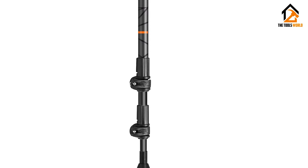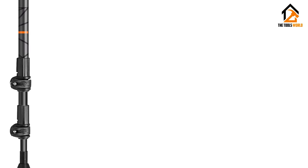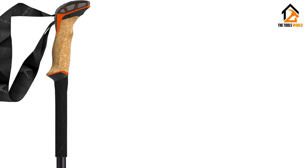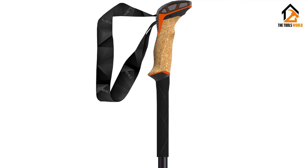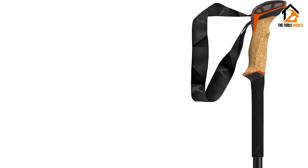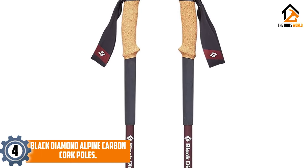The Speed Lock Plus locking system was easy to use even with gloves on, and the interchangeable snow baskets — sold separately — make these a year-round, one-quiver pole for all-season use. The new Leki Makalu Light is definitely one of the best trekking poles you can buy for the price.